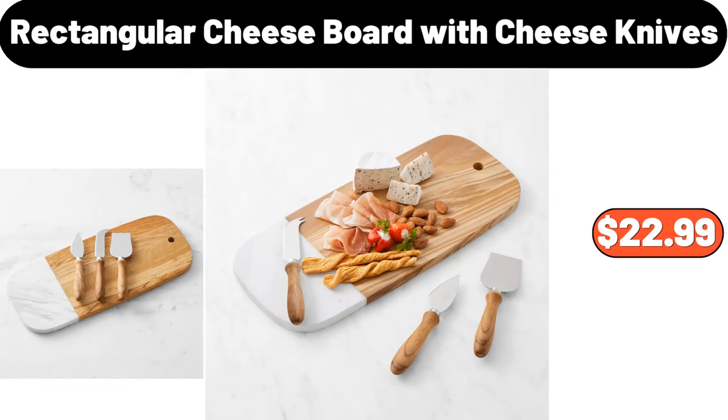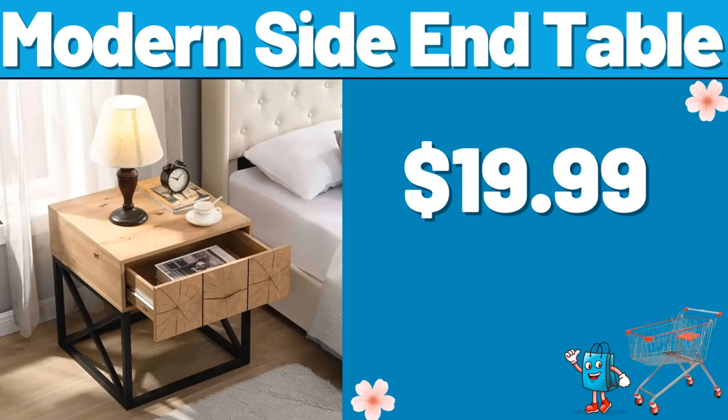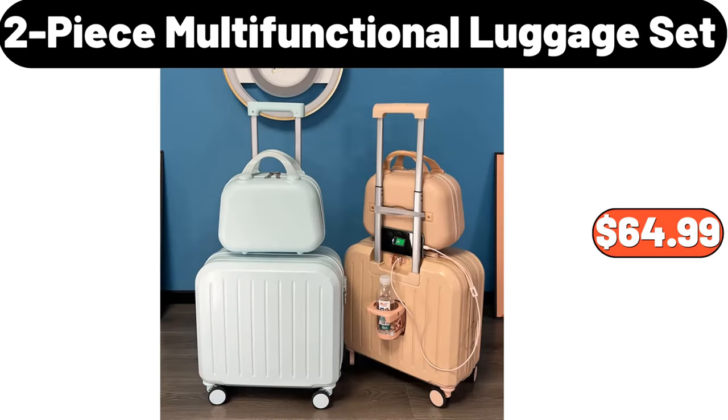Rectangular Cheese Board with Cheese Knives, $22.99. Smart Sensor Soap Dispenser, $11.62. Modern Side End Table, $19.99. Mini Electric Lunch Heating Box, $26.99.